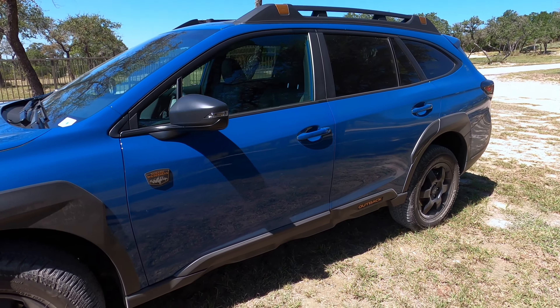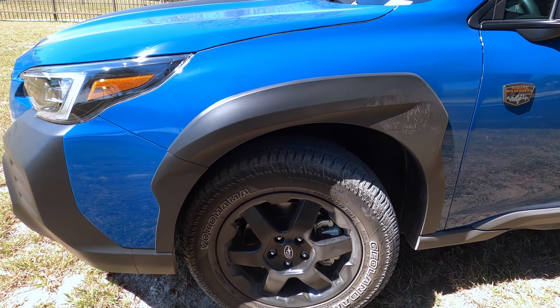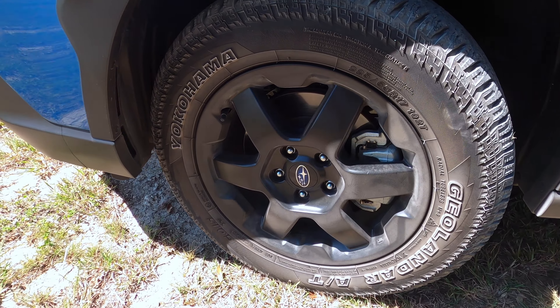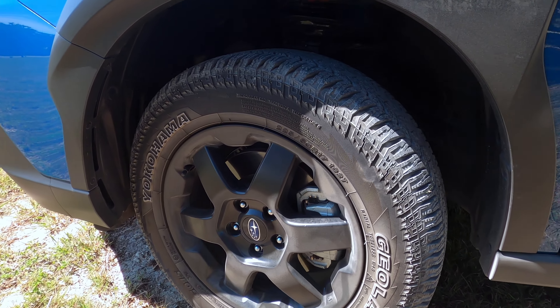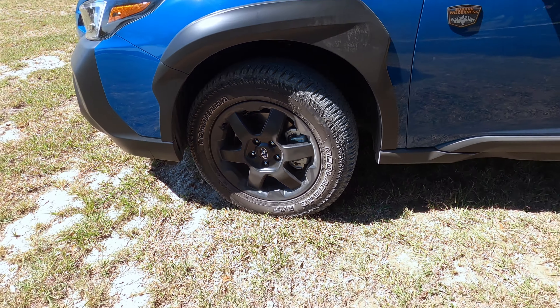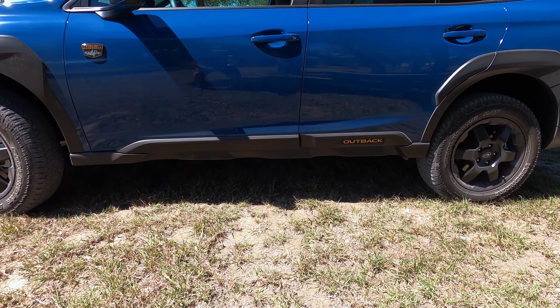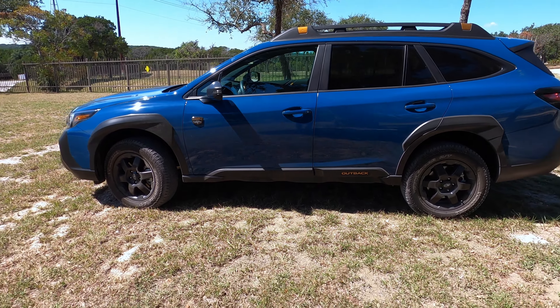This is the Geyser Blue paint, and you're going to have a Subaru Wilderness badge right there with some big cladding over the wheels. You actually get small 17-inch wheels, which is great because you've got these Yokohama all-terrain tires. With the smaller wheels, the cladding at the bottom, and the Outback label accent piece, these wheels and tires should be ready to go.